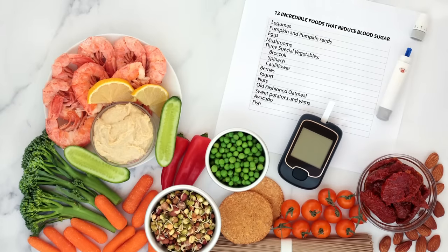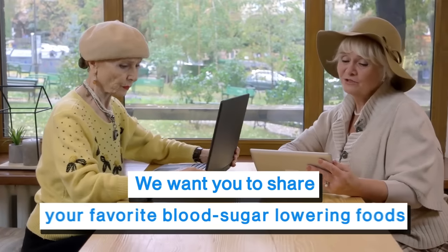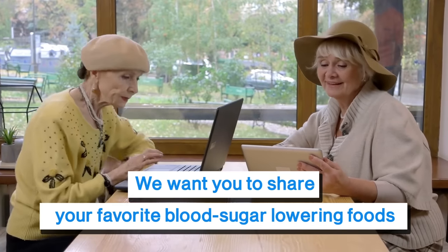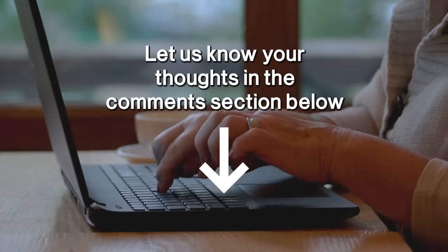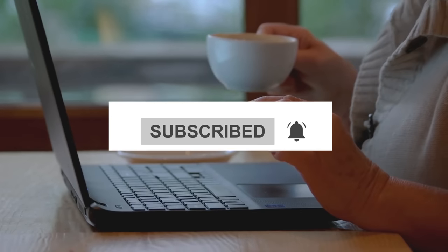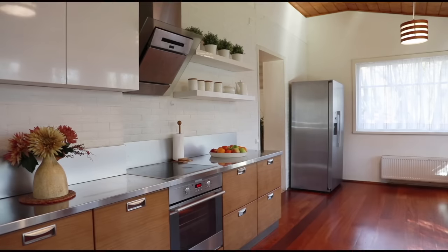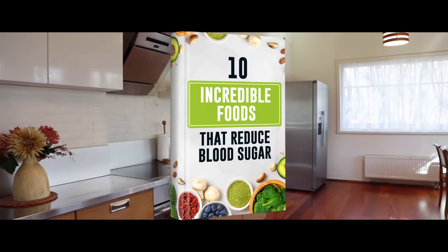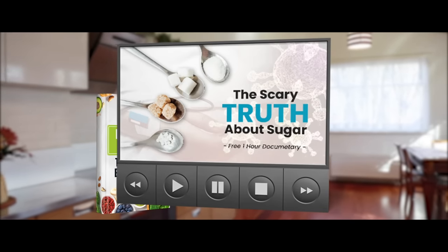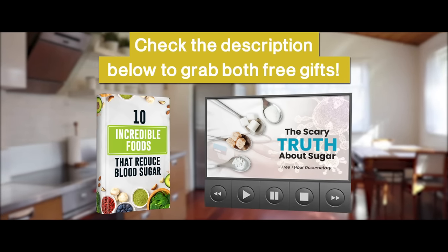Wow, what a list! Now you know about a wide range of foods to fight high blood sugar levels. We want you to share your favorite blood sugar-lowering foods in the comments section below. Please subscribe to the channel and hit the bell so you can get all our latest news. You can also grab two free gifts — The 10 Incredible Foods That Reduce Blood Sugar and The Scary Truth About Sugar documentary — by checking the description below. Until next time, from all of us here at Diabetic Talk, have a happy and healthy day!